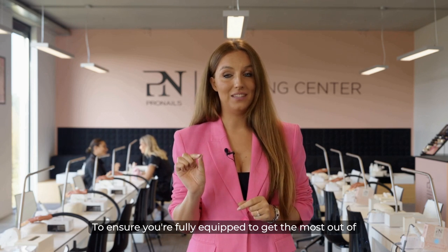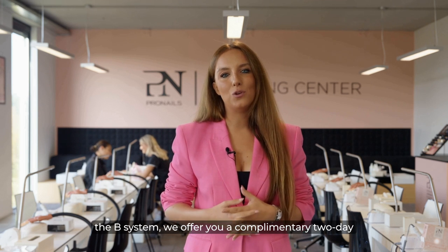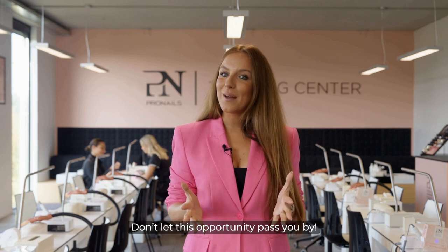To ensure you're fully equipped to get the most out of the B System, we offer you a complimentary two-day Boost Your Business training with any B System pack purchase. Don't let this opportunity pass you by.